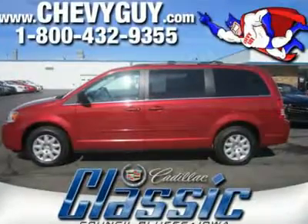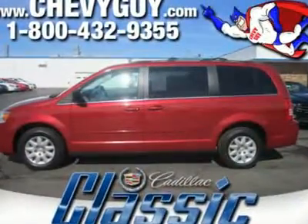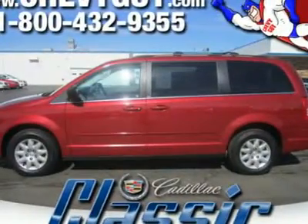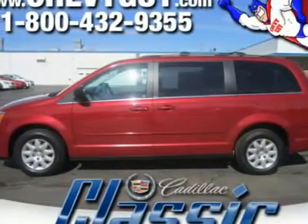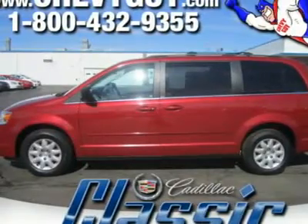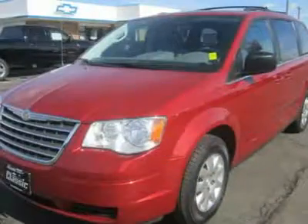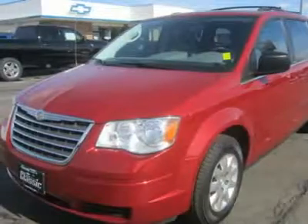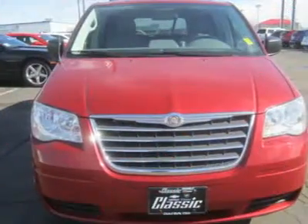This 2010 Chrysler Town & Country cuts to the chase by providing a diversity of function and a sure ride at a very competitive price. If you're in the market for a minivan, these are the essentials — not to mention you are buying from the folks that pioneered the minivan.